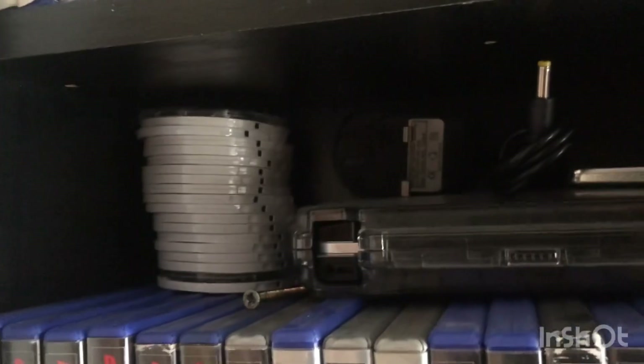PSP stuff in there. Here we go — PSP. Games that need the sleeves. More games.